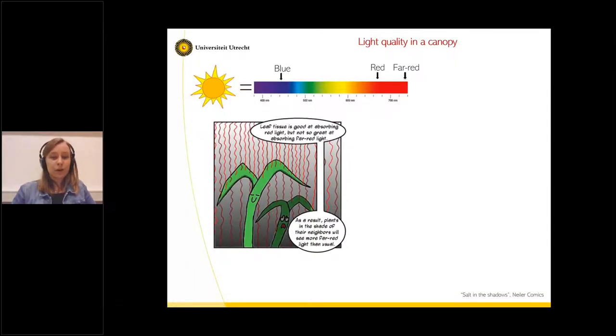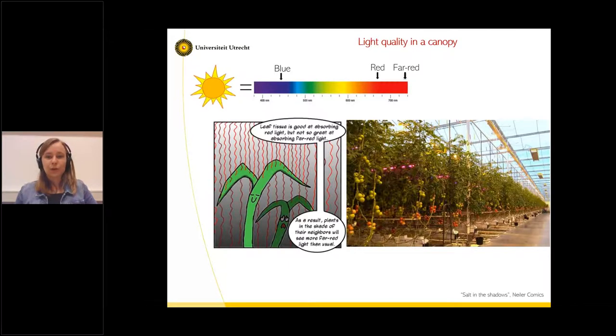As a result, plants in the shade of their neighbors will see more far-red light than usual, because the tall seedling used the red light. This is a little bit what happens in the tomato greenhouse when plants are really close together and the lighting is mostly provided from the top — either from solar light or from big lamps. As you go down in the canopy, you can imagine that plants are reflecting a lot of far-red light towards each other.